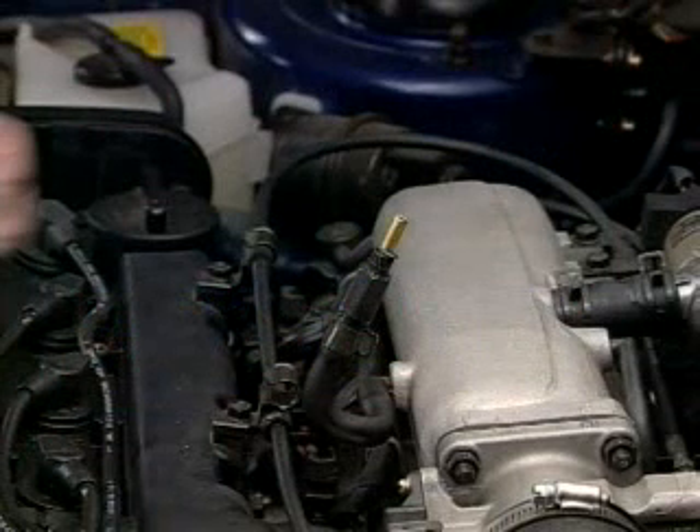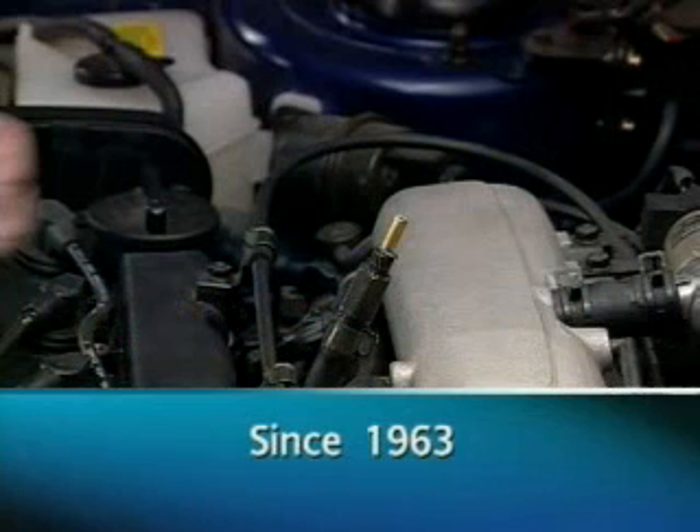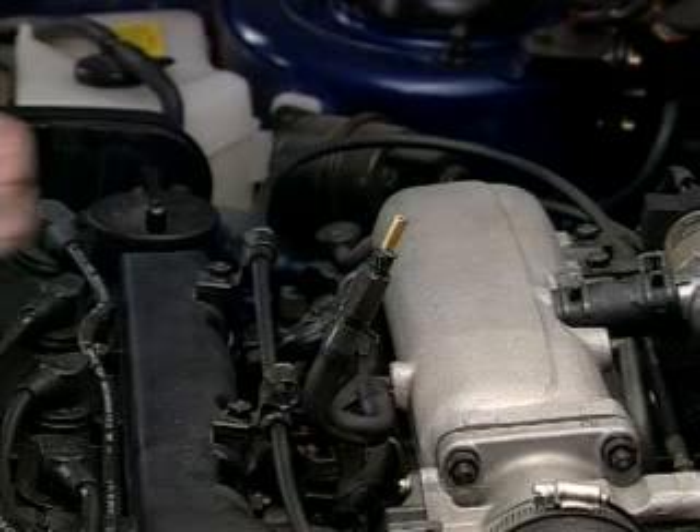The positive crankcase ventilation system, or PCV, was introduced on vehicles in the early 1960s. A PCV system routes the vapors from the pressurized crankcase back to the intake manifold, where they can be burnt in the combustion process.